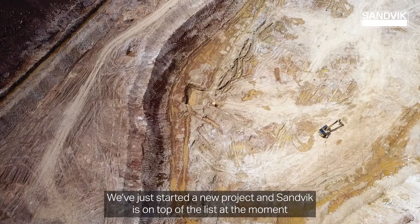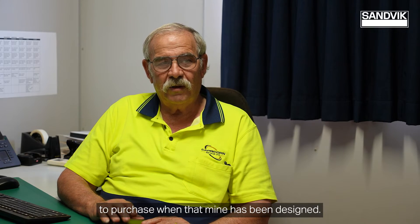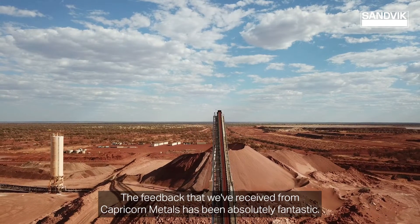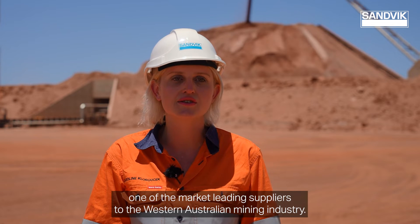We've just started a new project and Sandvik is at the top of the list to purchase when that mine is designed. The feedback that we've received from Capricorn Metals has been absolutely fantastic. That's why we do what we do — that's what makes Sandvik Rock Processing Solutions one of the market-leading suppliers to the Western Australian mining industry.